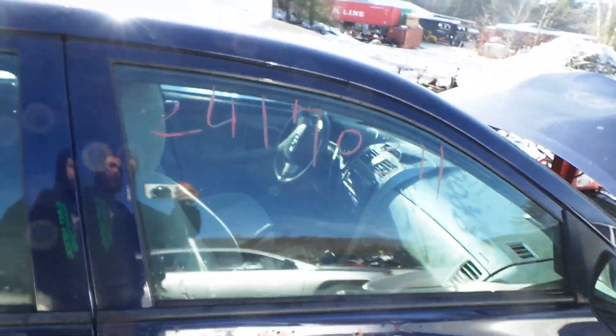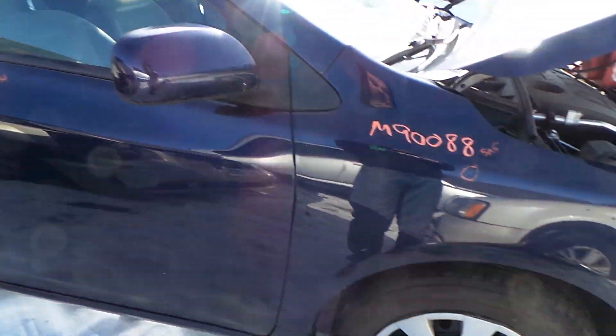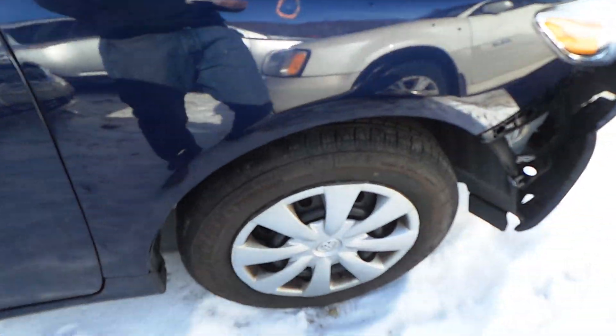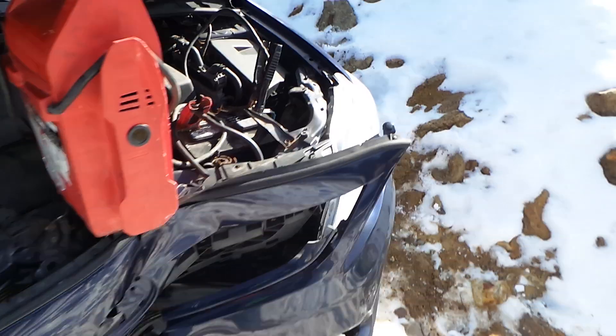Right rear quarter panel is also insurance quality, as well as the right rear door. Right front door is for parts. We've got good window glass and regulator. We've got a good body colored mirror on the right hand side, as well as an insurance quality right front fender. We've got a good right front knee assembly, comes complete with control arm, spindle and strut.